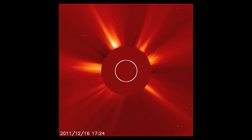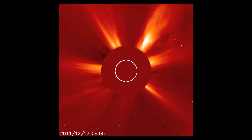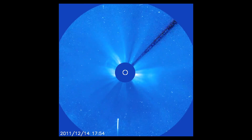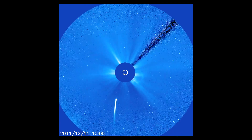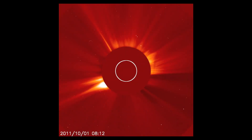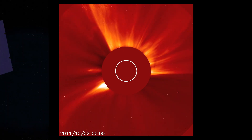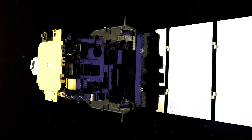My name is Carl Battens. I'm a computational scientist at the Naval Research Lab, and for nearly 17 years I've been in charge of NASA's Sungrazer project. The Sungrazer project is a citizen science project that allows anyone in the world to discover new comets seen in images recorded by the joint ESA-NASA SOHO satellite.